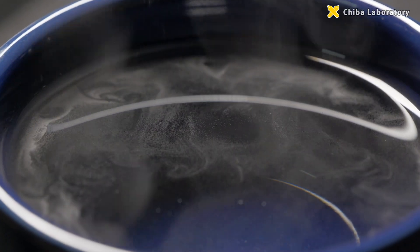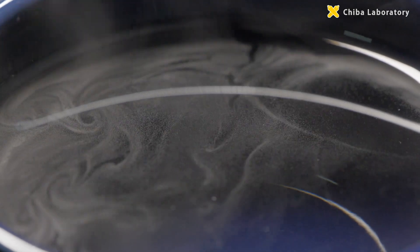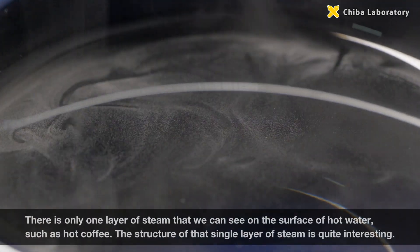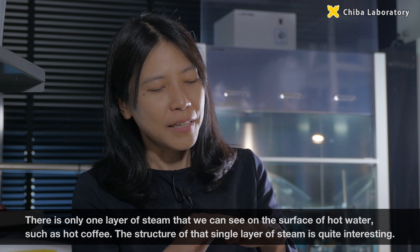Furthermore, the laboratory conducts research into the layer of steam that forms over the surface of hot water, examining what can be observed at and below that surface.